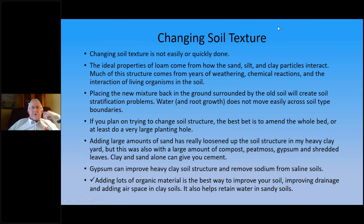If you want to try to change soil texture, it's not easily or quickly done. The ideal properties of loam come from how the sand, silt, and clay particles have been together — a lot comes from years of weathering, stuff breaking down, chemical reactions, and interaction with living organisms in the soil. When you dig a hole, amend the soil, and put it back in, surrounded by the old soil, you can get water stratification problems. The water and roots don't move easily between newly amended soil and the old soil.